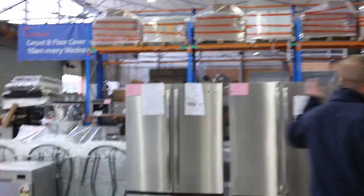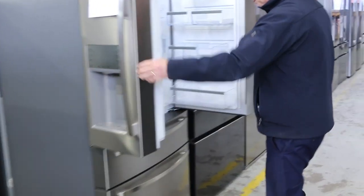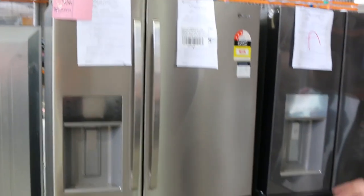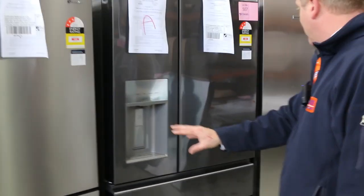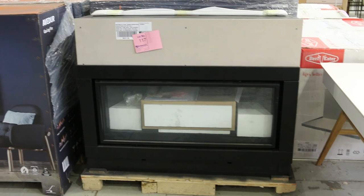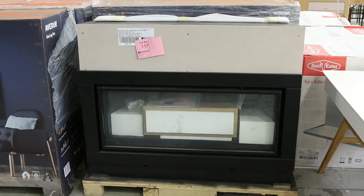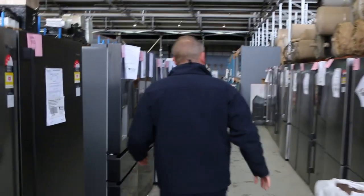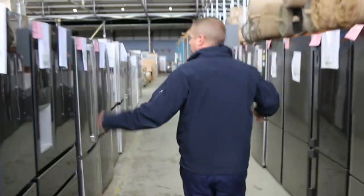Plenty of beautiful fridges in this week - quite a few of these beautiful French door units. Westinghouse and Electrolux are the two main brands we've got at the moment. Most of them with 12 months factory warranty, nice big units, really good looking fridges. Over on this side, we've got some gas log fireplaces - I reckon there's about a dozen of those left. We had about 70 come in, and successful bids have been around that $1,400 mark with a manufacturer's warranty. Heaps and heaps of beautiful fridges.